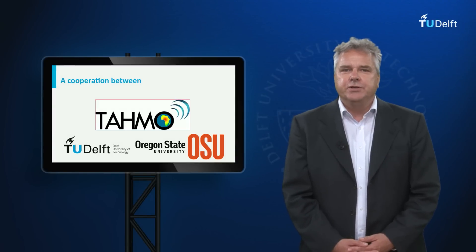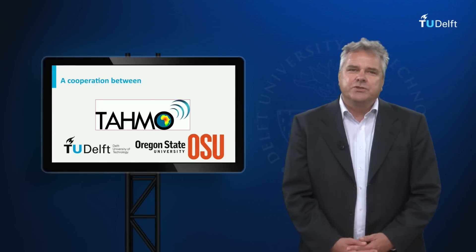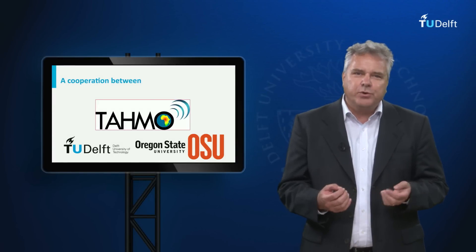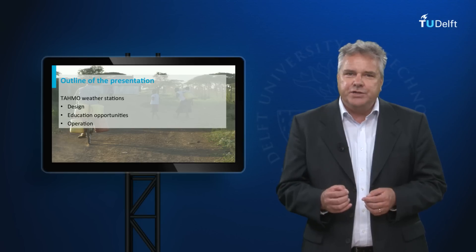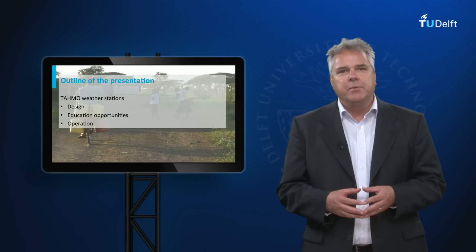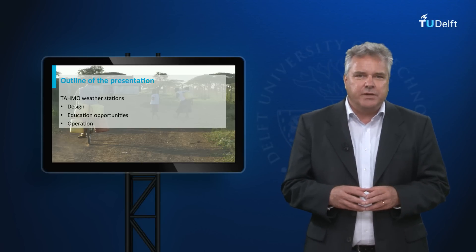Together with colleagues at Oregon State University, we are trying to build a self-sustaining observation network of weather and water management stations. I will talk about the design of the stations, the educational aspects of the program, and some first ideas about the business side.